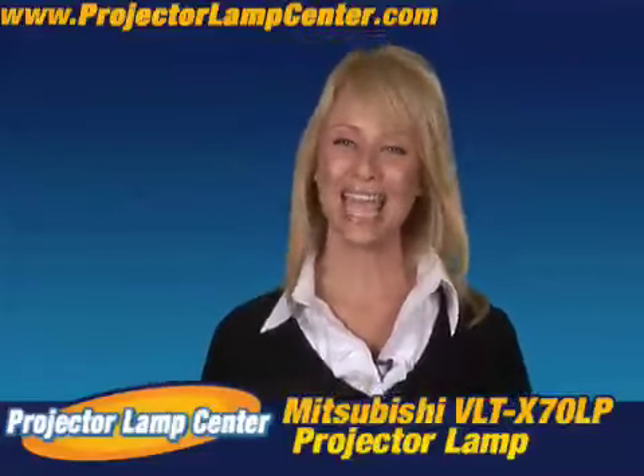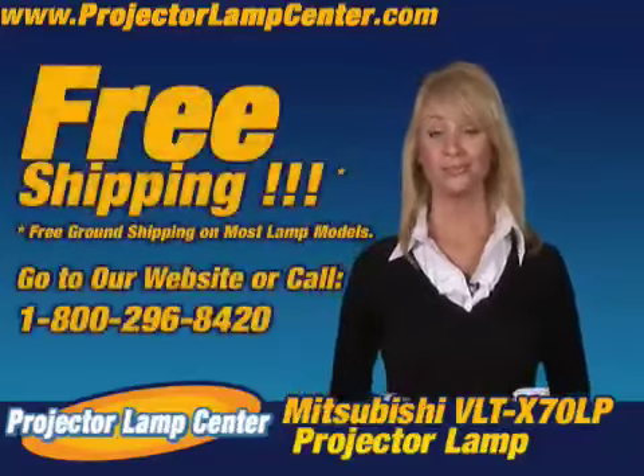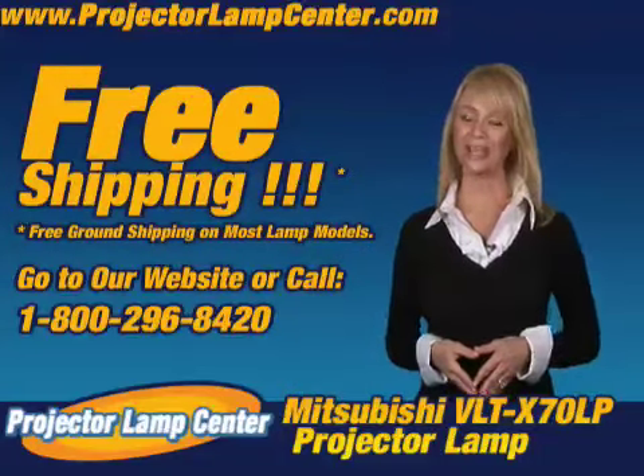Order your lamp today and we'll even ship it to you for free. We'll see you on Projector Lamp Center.